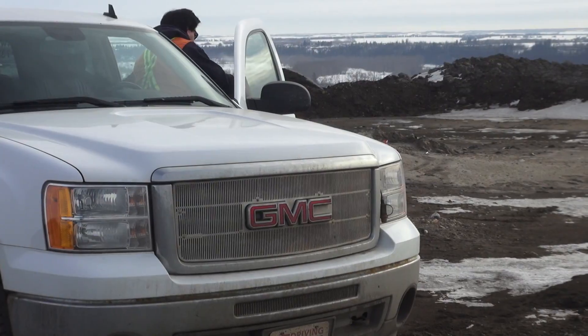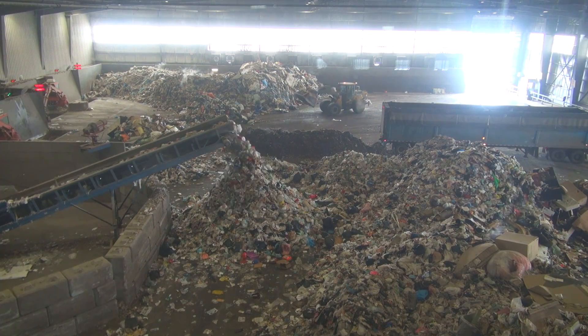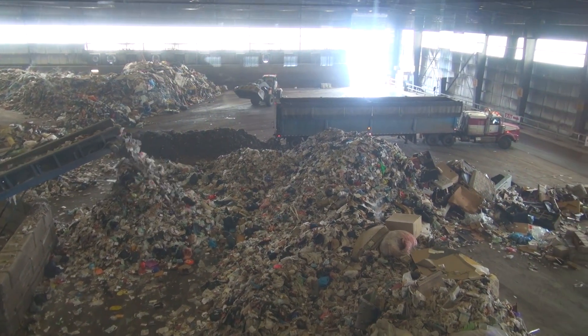Neil Burkhard is a public education specialist with the City of Edmonton, and he's our guide to green energy production at this amazing landfill.